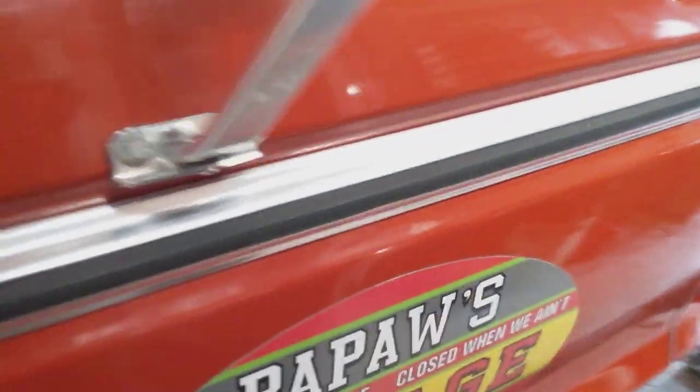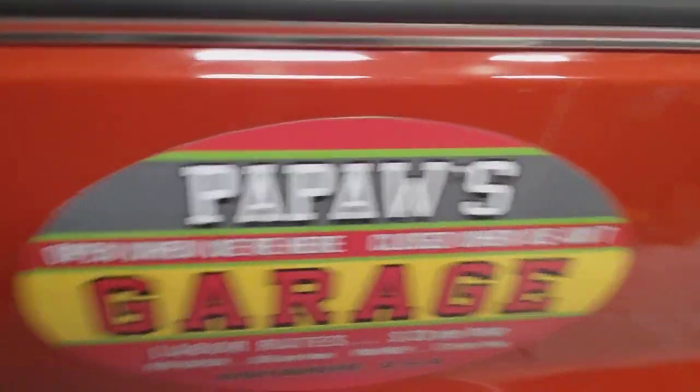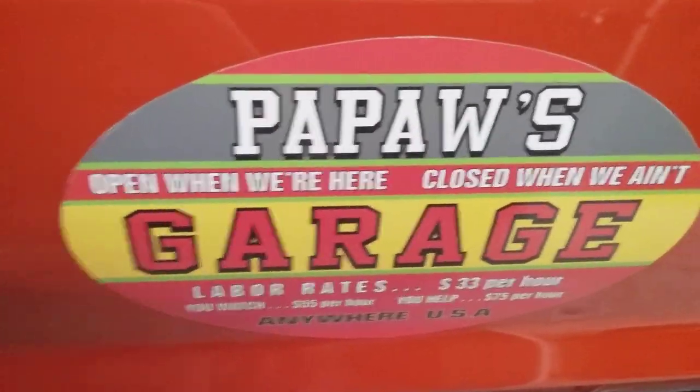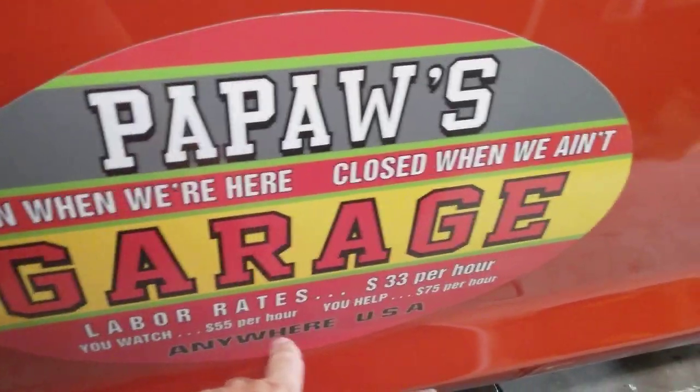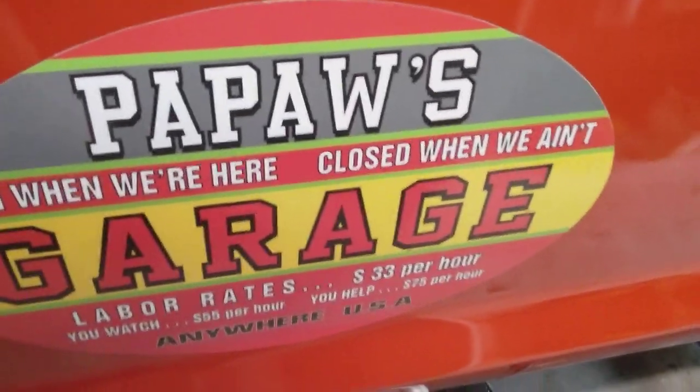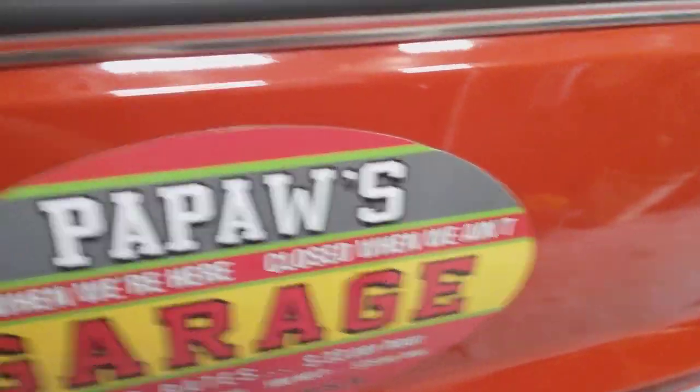I heard something else cranked up, not sure what. I'll let you read this sign real quick: $55 to watch, $33 an hour, $55 if you watch, $75 if you help. I'm going to go with this one. That's pretty funny.